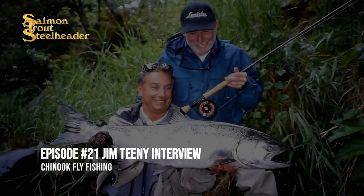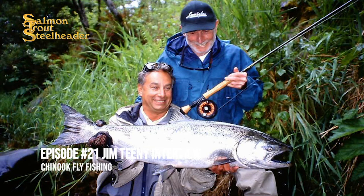Hello, everybody, and welcome to the Salmon Trout Steelheader podcast. I have a special guest here today, Jim Teeny, the fly fishing legend, and it is a pleasure to have you on the podcast, Jim.